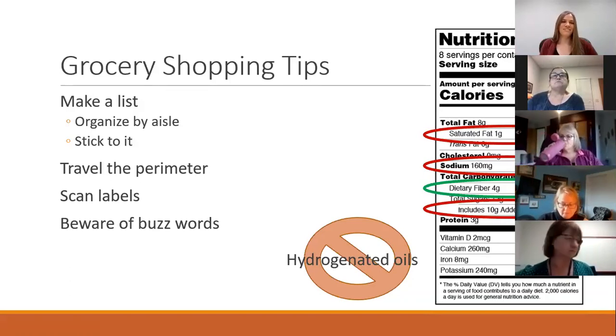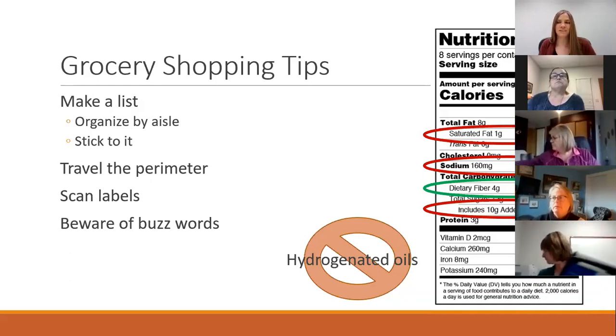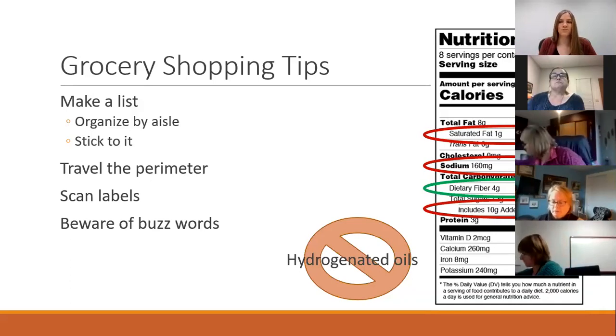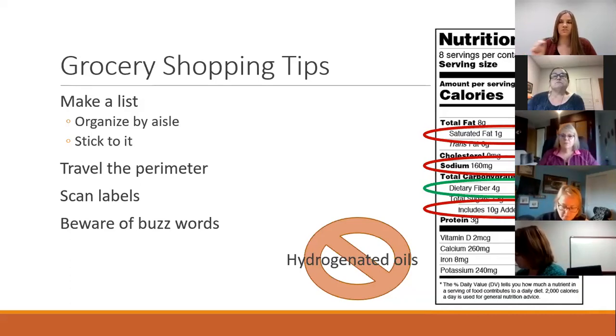My next tip for making a list is that we stick to it. If you're at the store and you see a package of cookies or whatever, put it on your list for next week. Start making your list for the following week the day you go grocery shopping, because that'll add an extra layer of removal so you can be more intentional about it. If it's still on your list by the next shopping trip, you can intentionally buy it, and you've been more mindful about it.